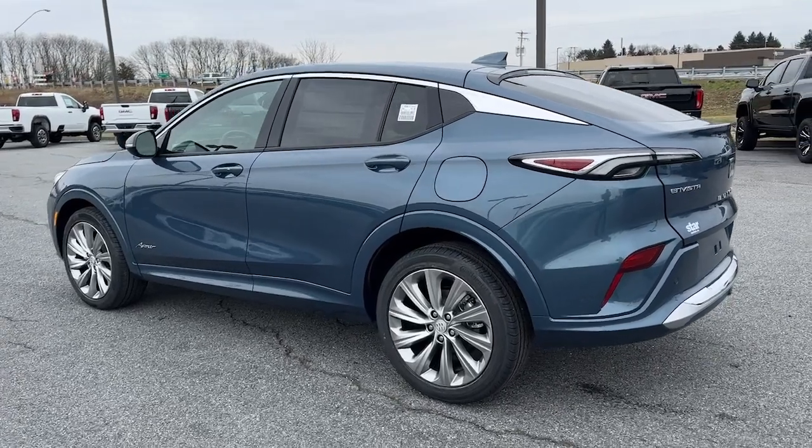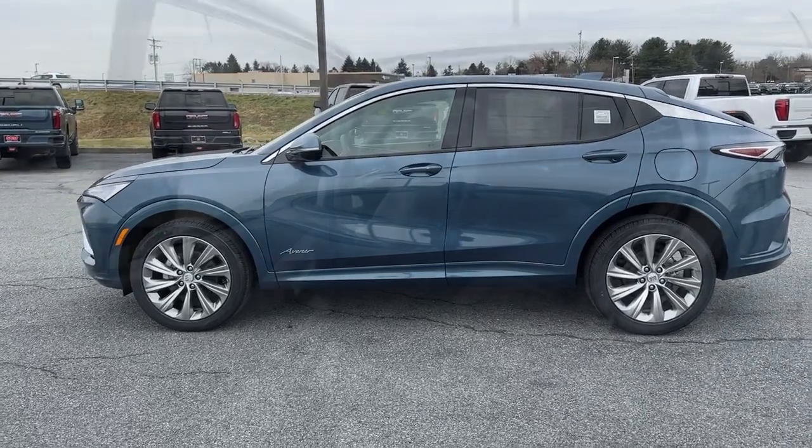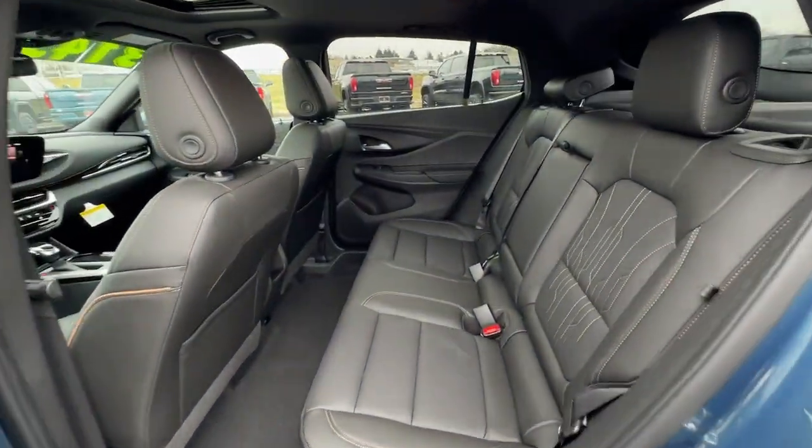Premium styling meets practical affordability in this good-looking Envista. See for yourself when you take it out for a test drive. Our professional staff looks forward to giving you excellent service.